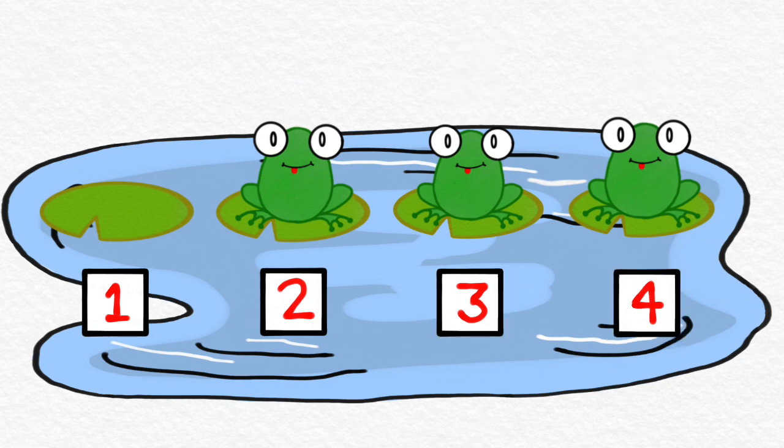Can you try it with me? Ready, go. One, two, three, four. Let's do that one more time. Ready, go. One, two, three, four. Great job.